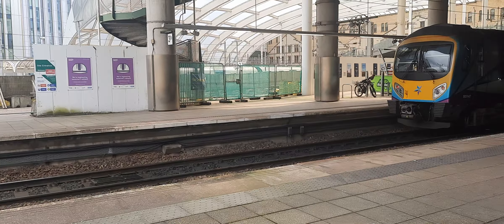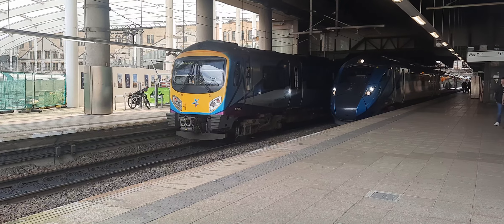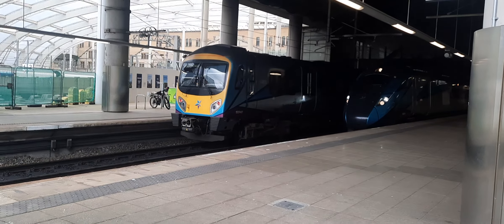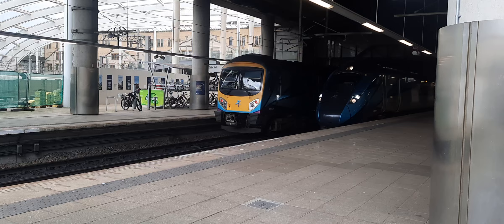And then if I shift myself over here — there we go — perfect line-up of Trans-Pennine trains.